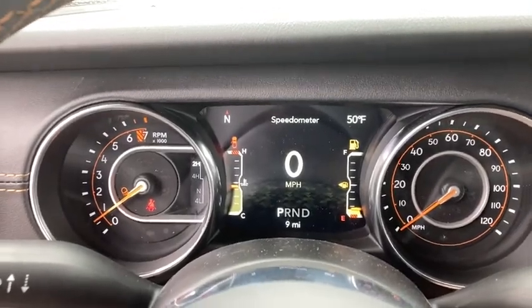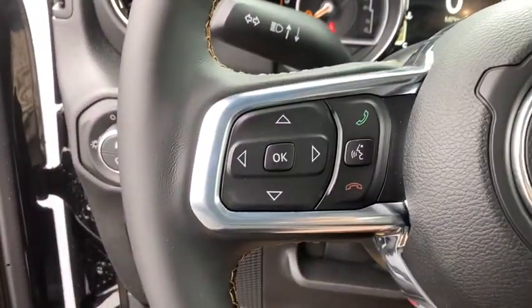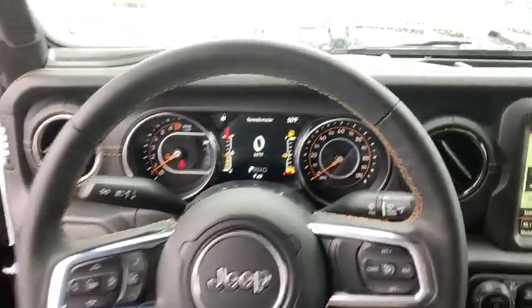Convertible, rear window defroster, electronic stability control, heated steering wheel, fog lights, compass, trip computer, power windows, security system.